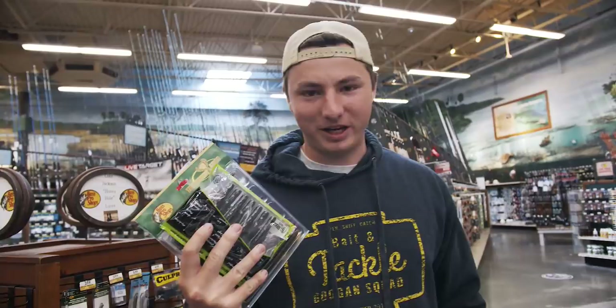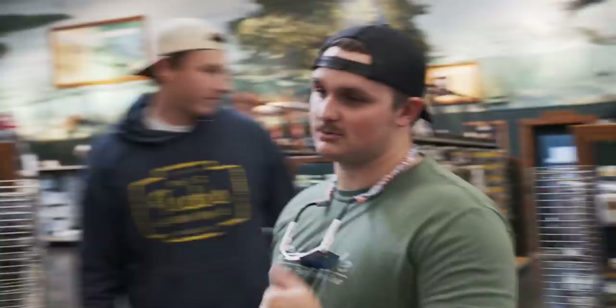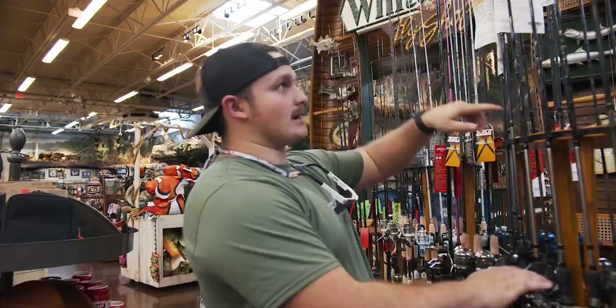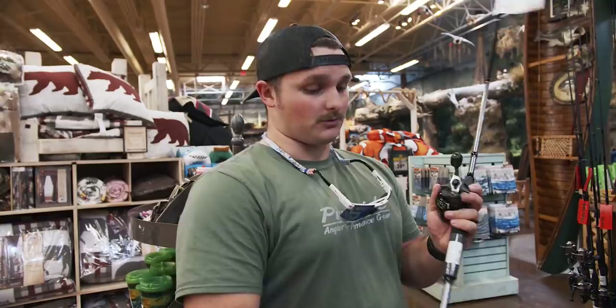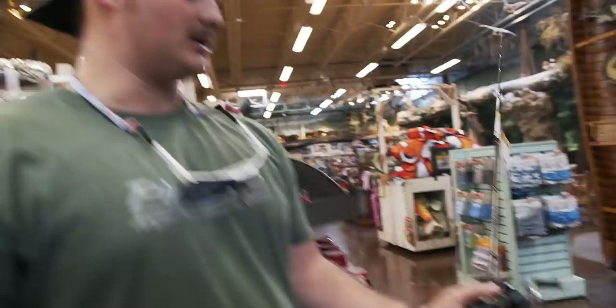We have all the lures we need. Now we need a rod, reel, and line. Hunter, you work here — what's the cheapest combo you got? What's the best one for the money? The cheapest combo is down here a little bit. These are a little more budget-friendly combos in our store. We actually have the Mega Cast combo — an all-black combo available in both a baitcaster and spinning version. The baitcaster is $55. For the baitcaster combo, you're getting a pretty high-quality rod that isn't too cheap to where you lose quality. The rod itself is super sensitive and it's definitely got a stout backbone.